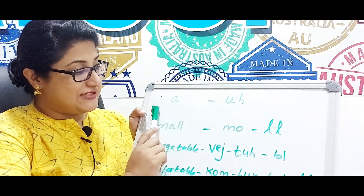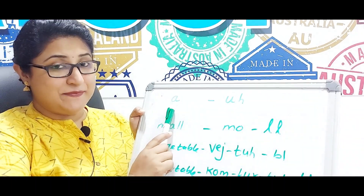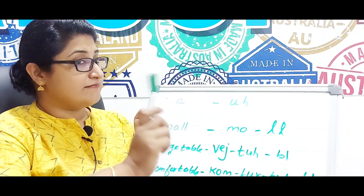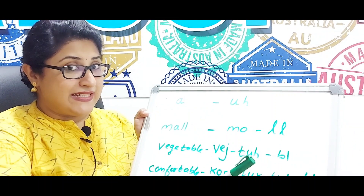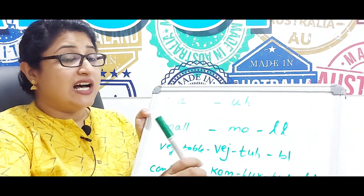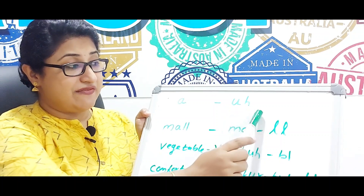We know the first alphabet is 'a', but naturally when you speak you don't say 'a pen' — it's not 'ay pen'. When you pronounce it, you say 'uh pen'. That's what I've given the pronunciation as there — it's 'uh'.